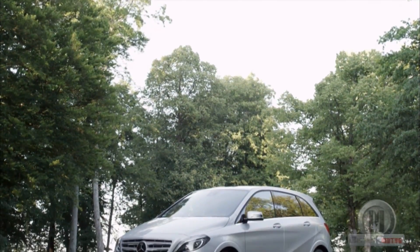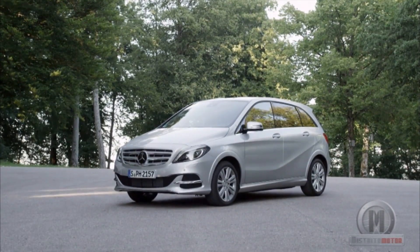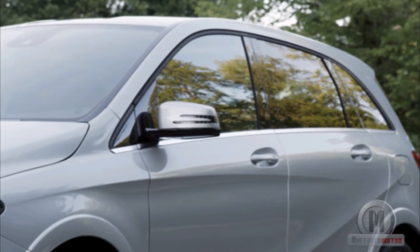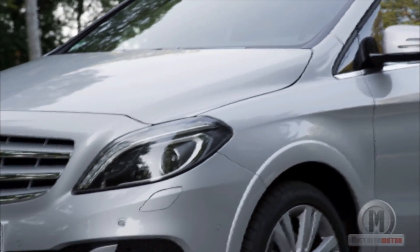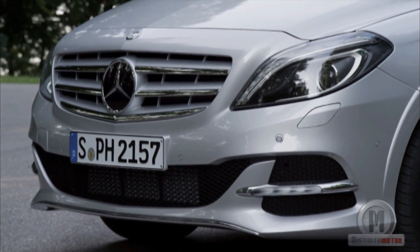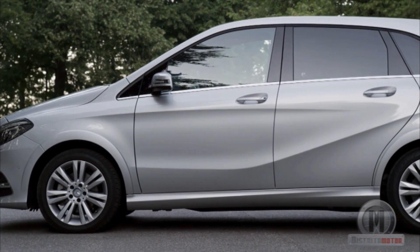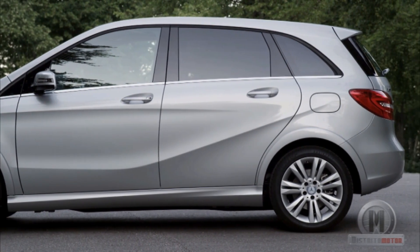Mercedes-Benz presented the natural gas version of the B-Class at the past Motor Show of Paris. It supposes a 50% savings in fuel costs, as well as a reduction close to 16% in contaminating emissions, which allows it to meet the strict Euro 6 normative that will be mandatory from the 1st of September 2014. Its market premiere is imminent.